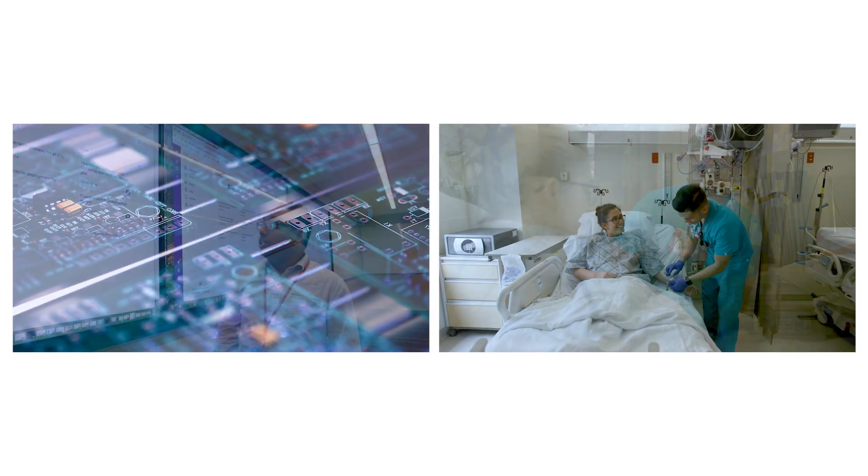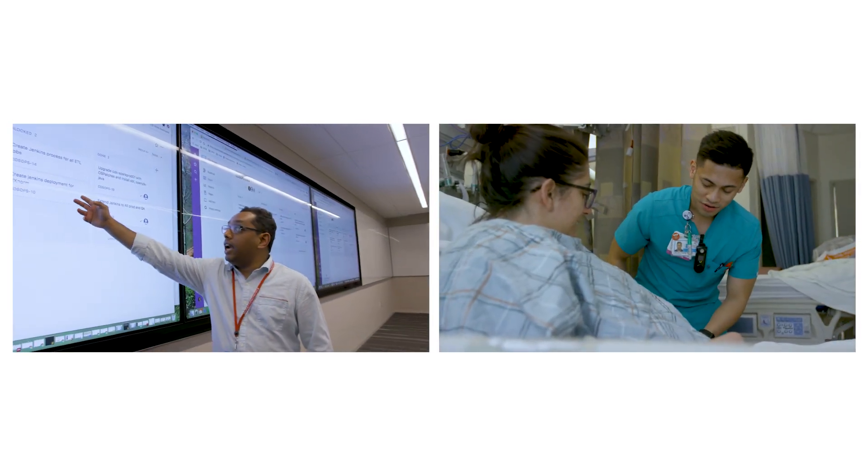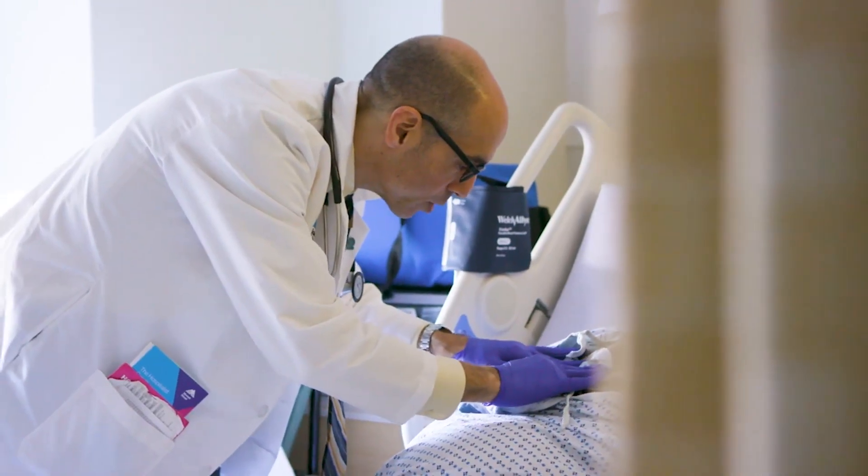Mount Sinai is bringing data science to the front lines of health care. What does that mean to us? There is no doubt that if we use technology in the right ways, at the right time, to intervene sooner and correct the underlying problem, we've made people's lives better.